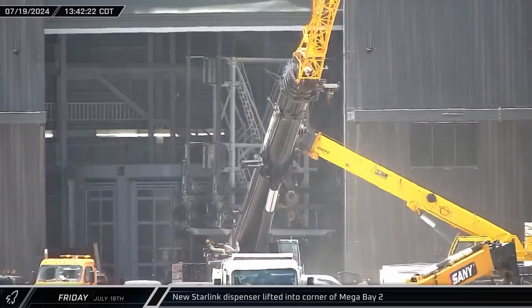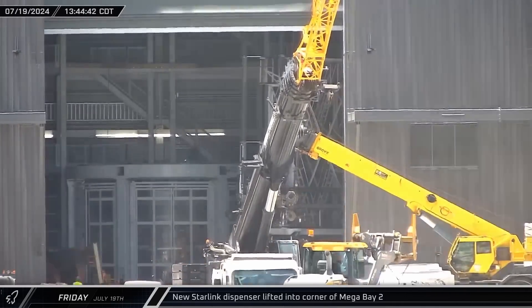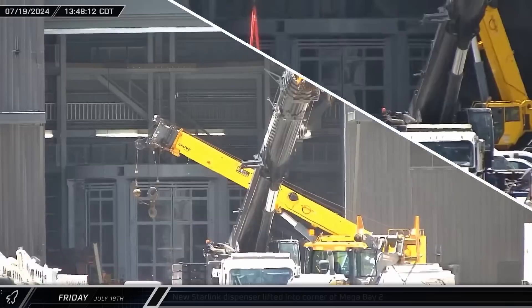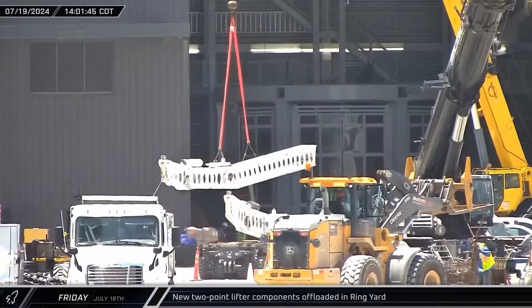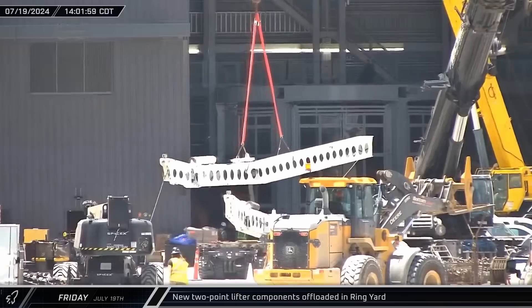Just a few minutes later, the new payload dispenser was brought into the right corner of Mega Bay 2. Once the dispenser parts were out of the way, the Block II ship lifter components were offloaded into the ring yard.